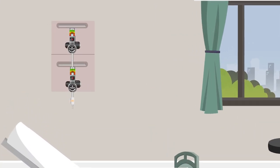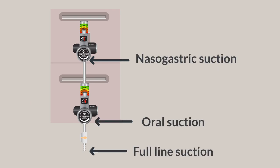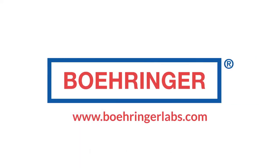Behringer offers a solution to utilize one suction outlet for three separate suction applications, with two fully functional regulated outlets and one full line access for emergency use. Visit our website or contact your suction experts for assistance in any of your clinical needs. Thanks for choosing Behringer.